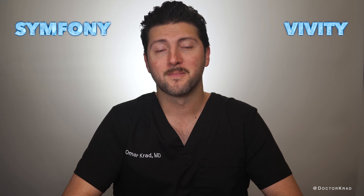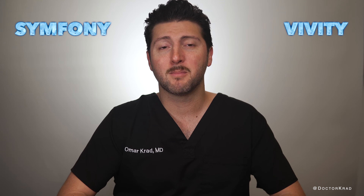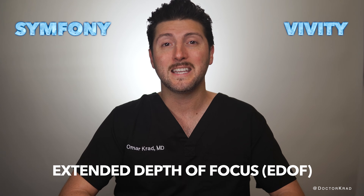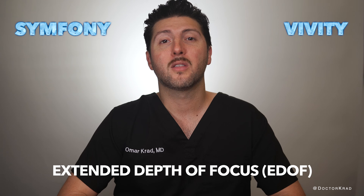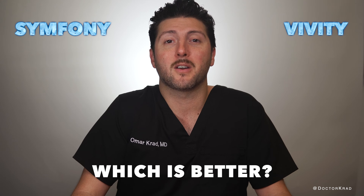This video is not sponsored. I have no financial interest in either of these lens implants or companies. The Symphony and Vividi lens implants are both extended depth of focus lenses, also known as E-DOF lenses. They are the most popular extended depth of focus lenses in the world — so which is better?